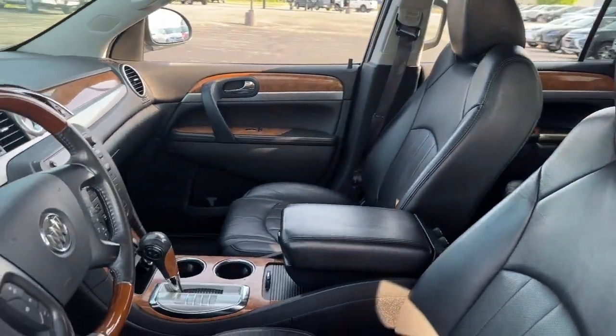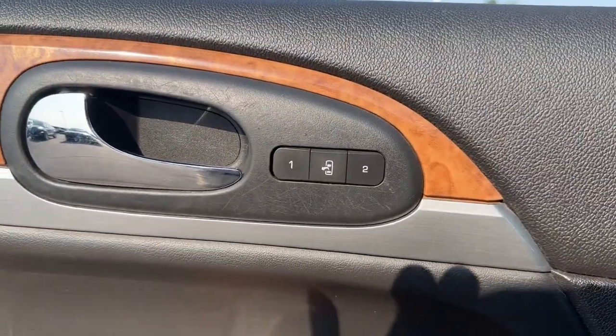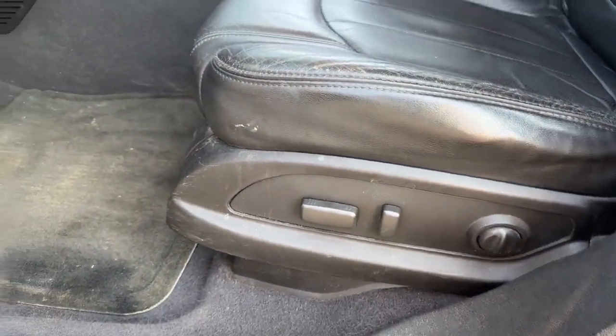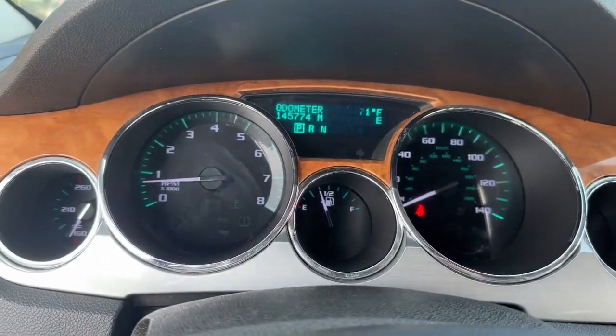The following are some of this vehicle's highlighted options: heated driver's seat, keyless entry, fog lamps, satellite radio, heated mirrors, power passenger seat, remote engine start, aluminum wheels, trailer hitch, and heated front seat.